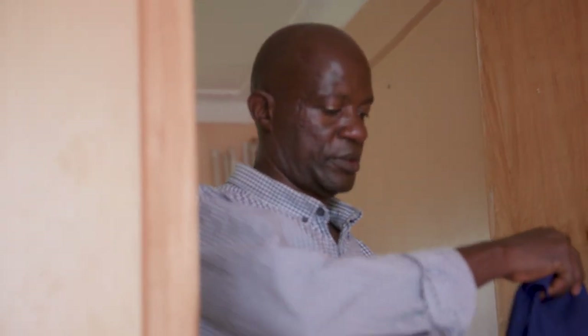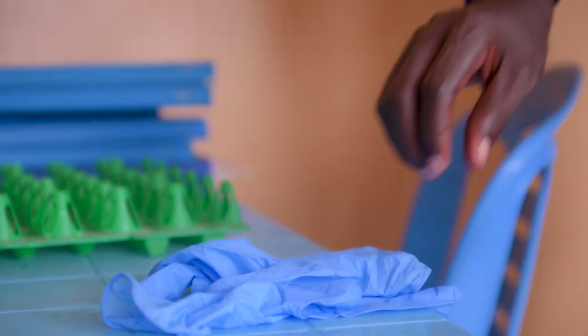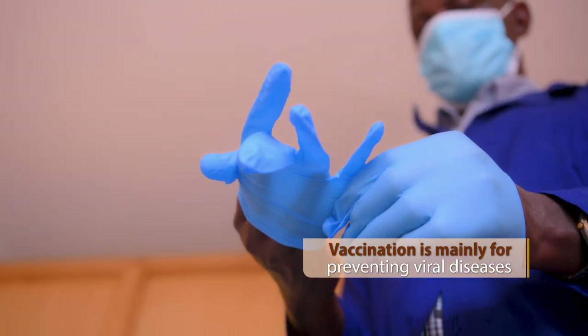Vaccination is the administering of a vaccine into the bird's body to improve its immunity. When we are going to vaccinate, we make sure that we vaccinate against viral diseases because they are not treatable.